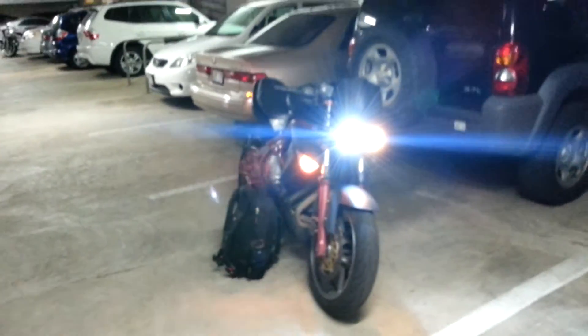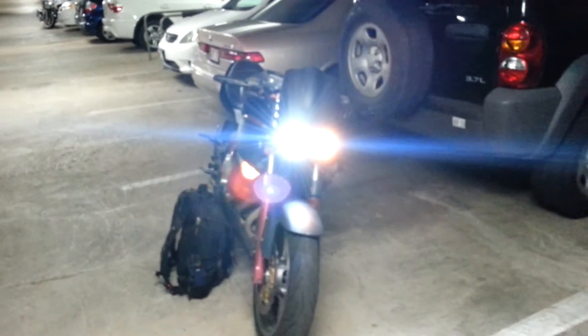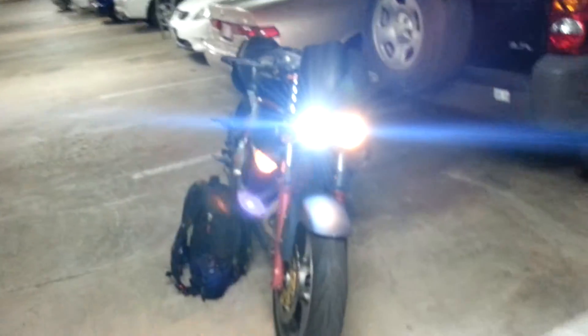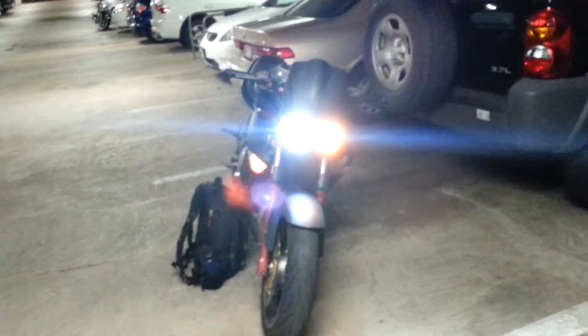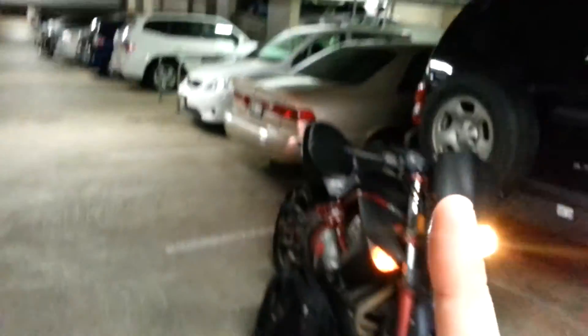Definitely recommend the HID for any motorcycle or moped because people really tend to see your bike and really know that something's coming up on them. Even during the day, I notice that people notice my motorcycle a lot more since I switched out my regular headlights. I hope you guys enjoyed the video — subscribe up at the top and I will see you guys in the next installment. I hope you like my motorcycle videos, I've got some more that I'm going to make. See you guys later, bye-bye.